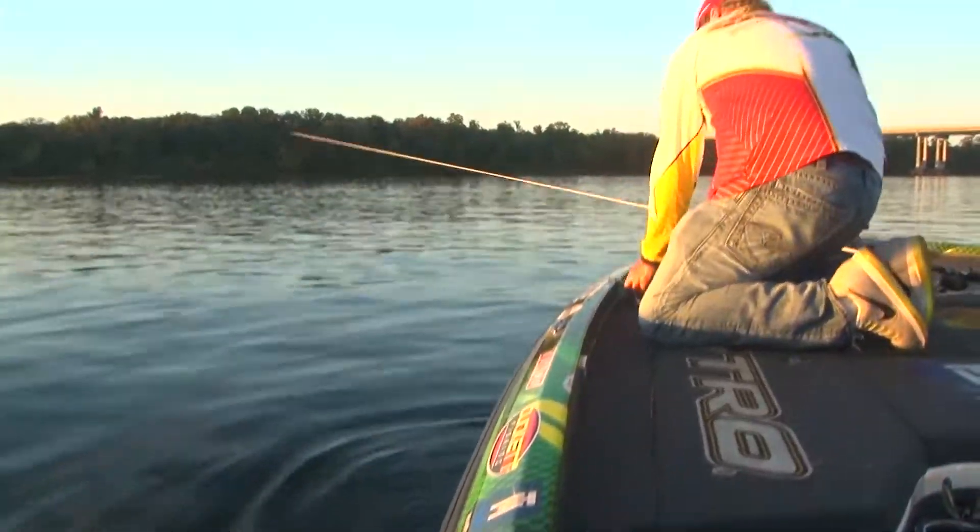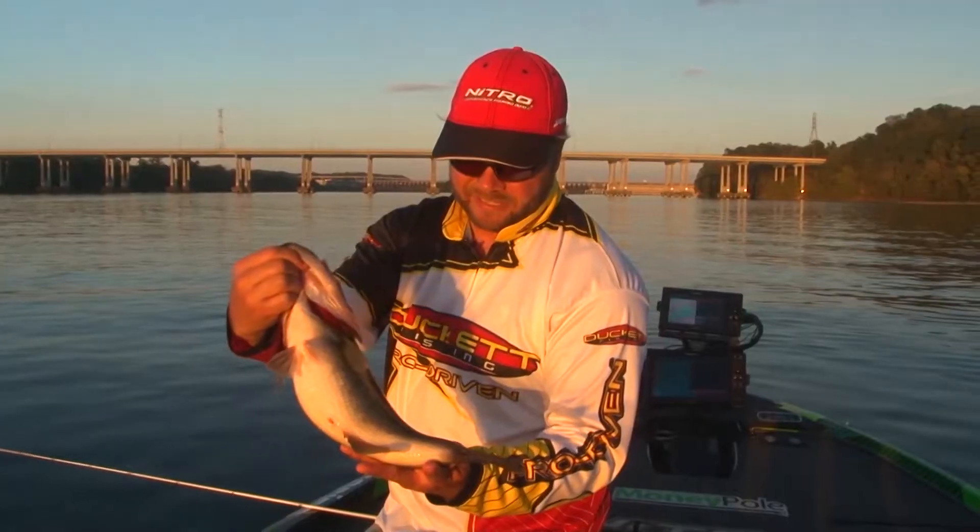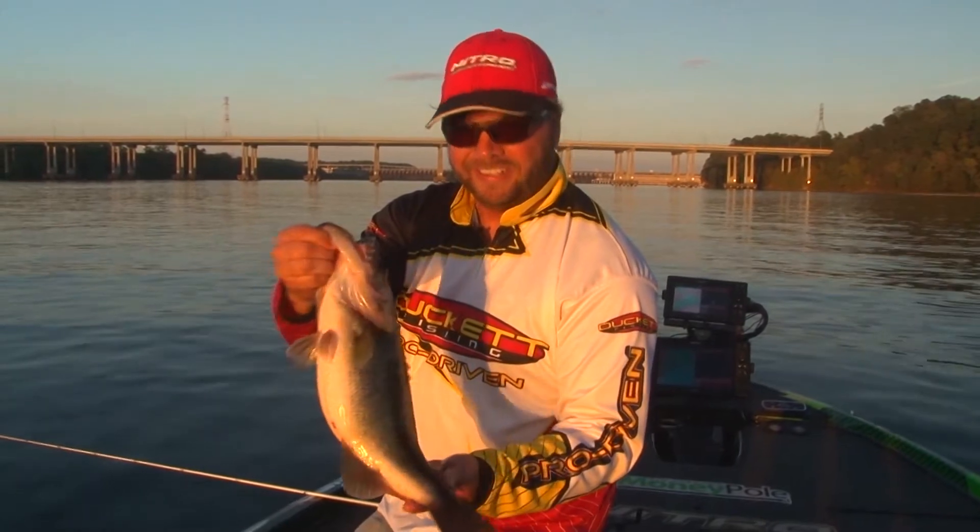Man, I love deep cranking. My absolute favorite way to catch them. Man, they're loaded on it.